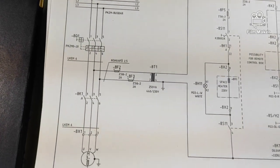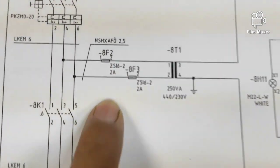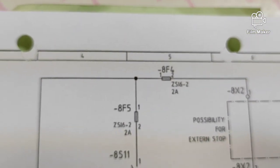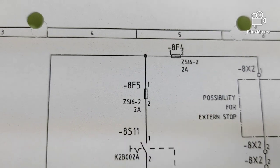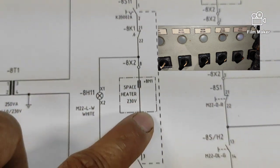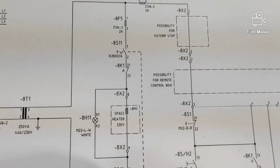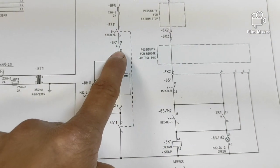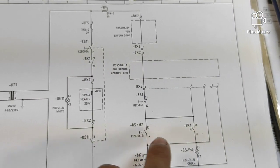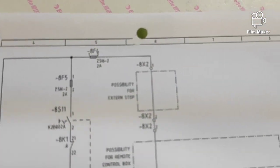Makikita natin na ang transformer ay may dalawang fuse sa line 1 at line 2 ng primary winding, na may current value na 2 amperes. At makikita din natin may dalawang fuse sa secondary winding — ang isa ay para sa control circuit ng contactor at ang isa naman ay para sa winding heater. At ito naman ang selector switch; base sa symbol ito ay isang double pole single throw selector switch. At ito naman ang magnetic contactor. Bukod sa meron siyang tatlong main contact para sa electric motor, meron siyang dalawang auxiliary contact — ang isa ay normally closed na nakaseries sa winding heater ng motor, at ang isa ay normally open para sa holding contact ng magnetic contactor. Ito naman ay terminal connection kung sakaling maglalagay tayo ng emergency stop para sa control circuit.